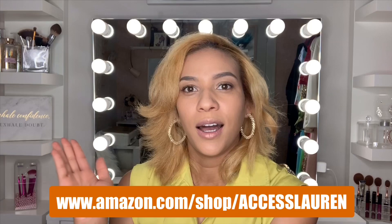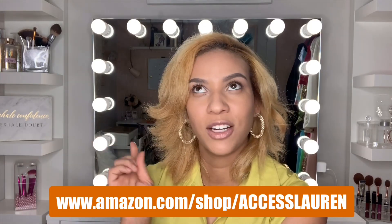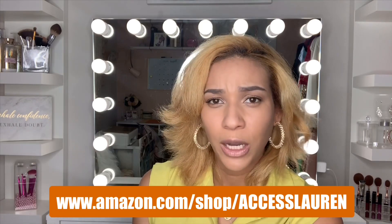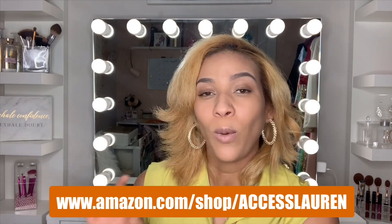So I'm super excited about it — you guys go ahead and check it out. It's amazon.com/shop/accesslauren and the link is below.